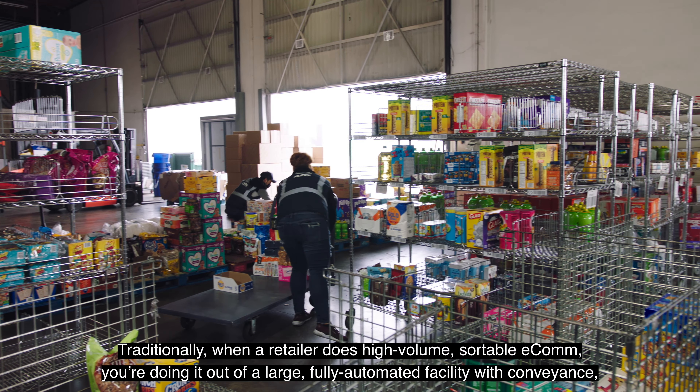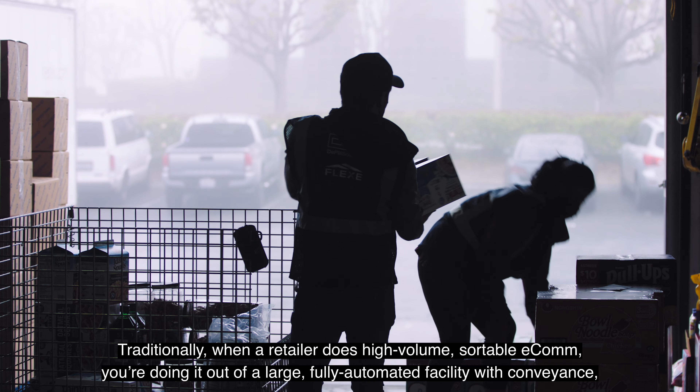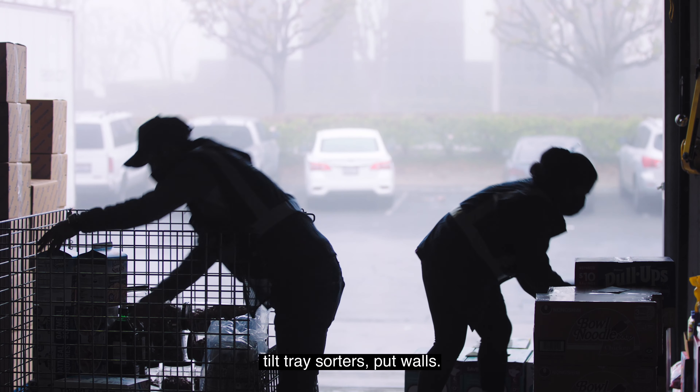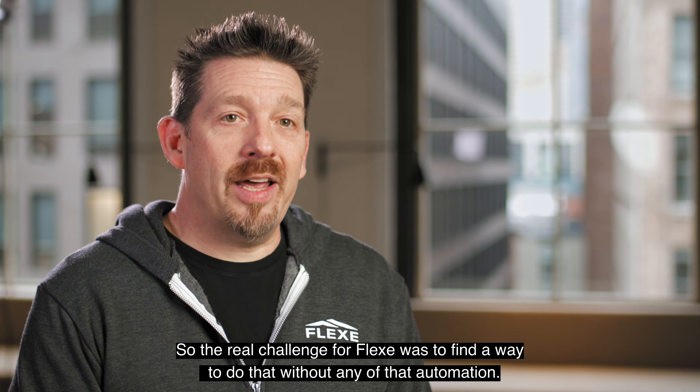Traditionally when a retailer does high volume sortable e-com, you're doing it out of a large fully automated facility with conveyance, tilt tray sorters, and put walls. So the real challenge for Flex was to find a way to do that without any of that automation.